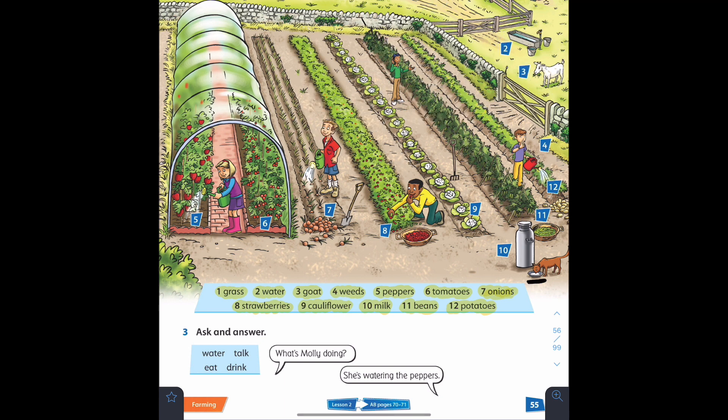Amazing, well done! Let's move on to the third part of today's lesson: ask and answer. We have four words — water, talk, eat, and drink — and we'll ask questions similar to: 'What's Molly doing? She's watering the peppers.' To answer this kind of question, you take the verb and add -ing: water → watering, talk → talking, eat → eating, drink → drinking.